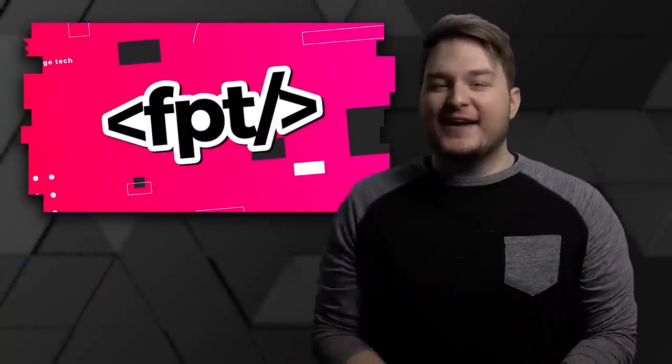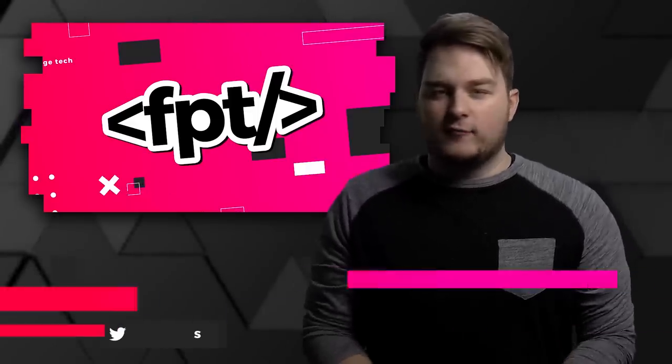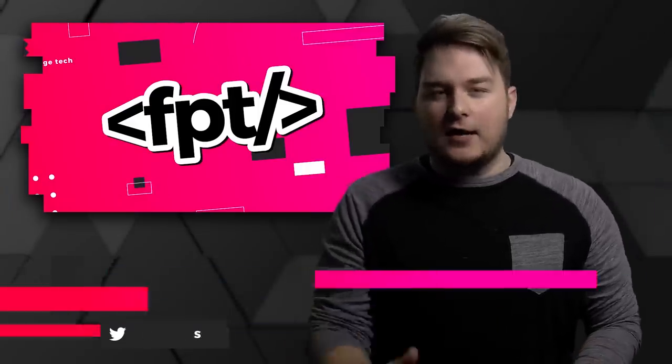What's going on guys? Welcome back to Front Page Tech, the show that gives you all the latest tech news from one geek — that is me — to another — that is you. Happy freakin' Wednesday, our favorite day of the week. It is Hump Day.